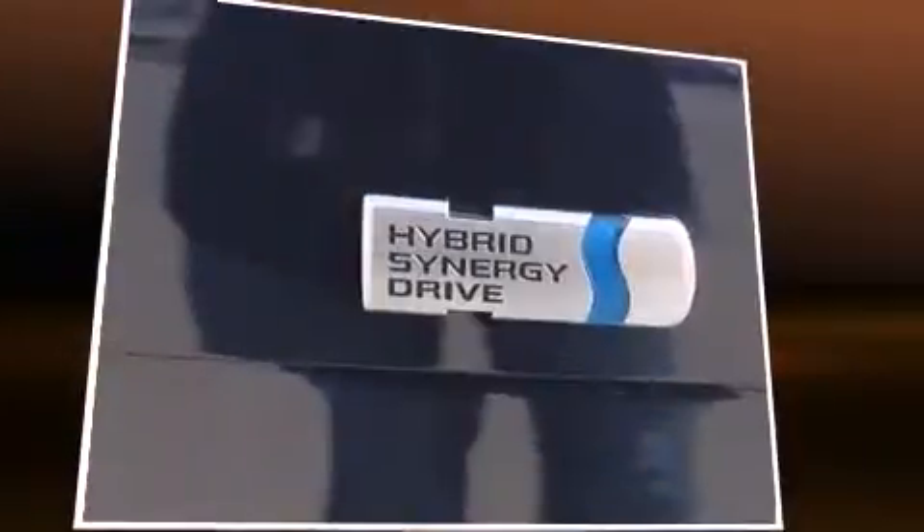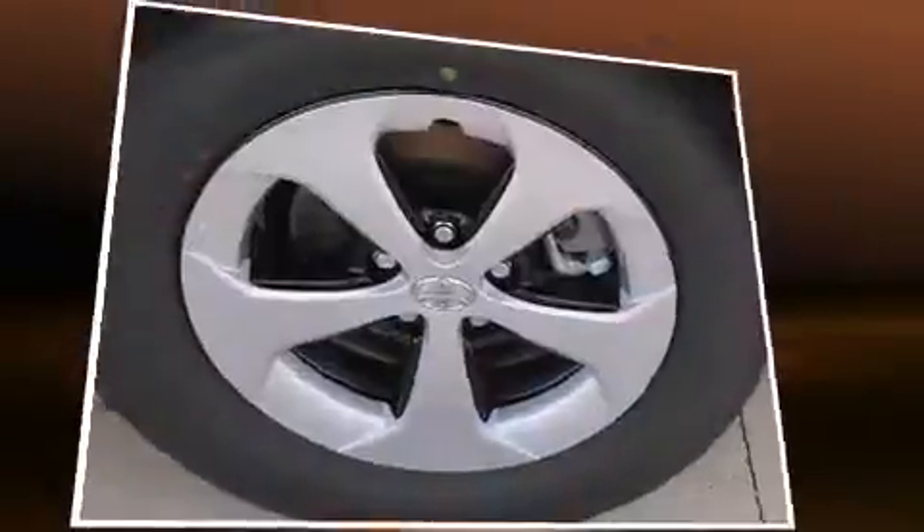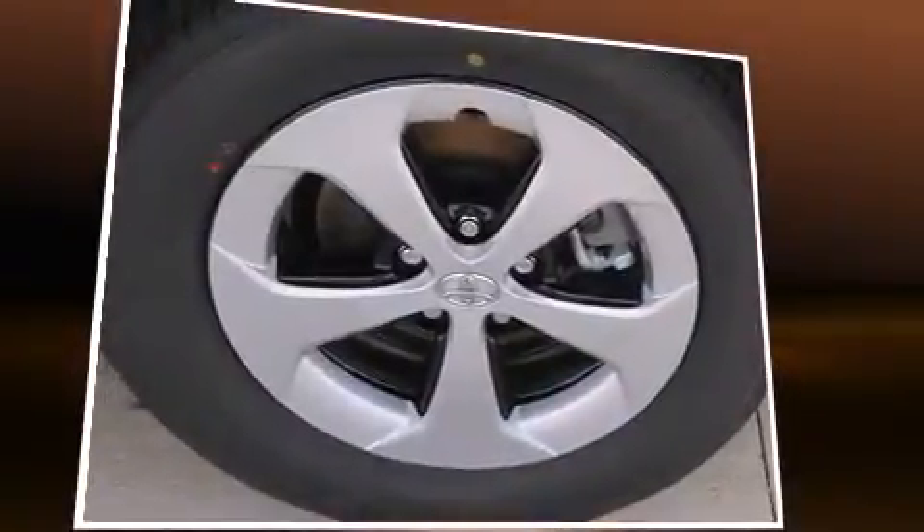Top features include cruise control, delay off headlights, one-touch window functionality, variably intermittent wipers, heated door mirrors, and remote keyless entry.